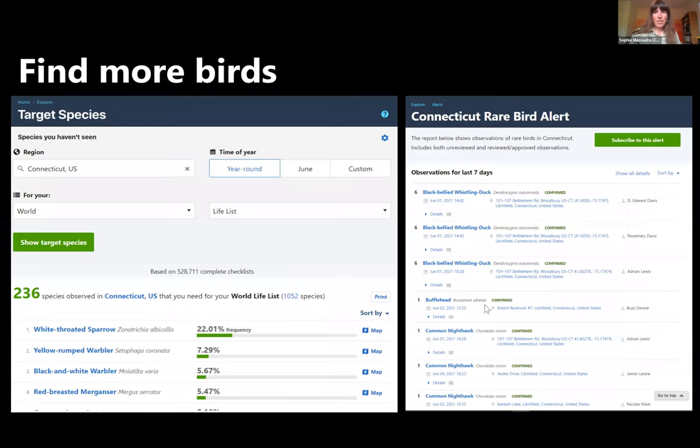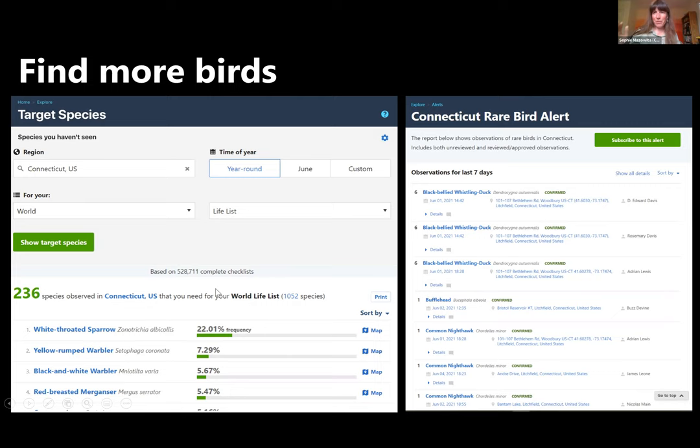eBird is also great for finding more birds. You can sign up for rare bird alerts, and eBird will give you a list of target species within your region based on what you've already reported. You can also explore the vast number of photos and audio clips submitted through eBird. If you're looking to hone in on search images of birds in different plumages, you can access the Macaulay Library of images and sounds — all accessible right through the eBird website.